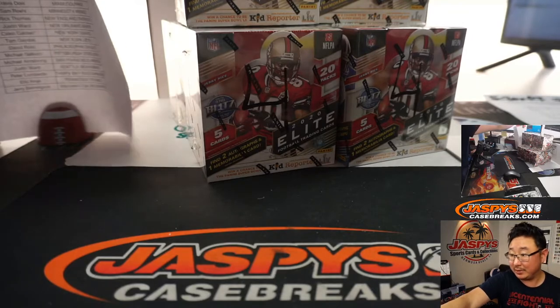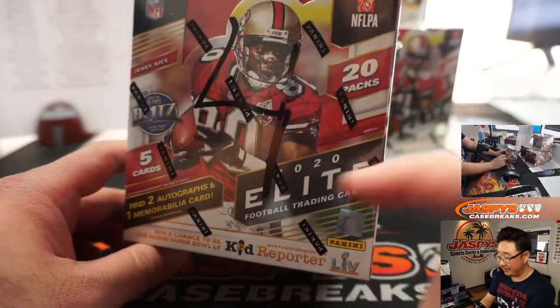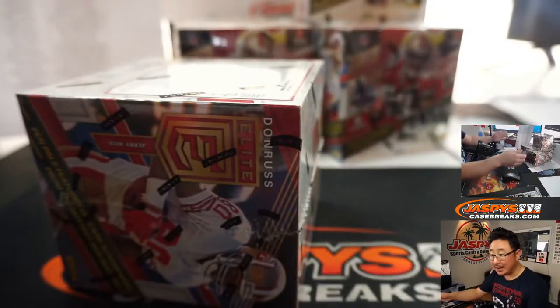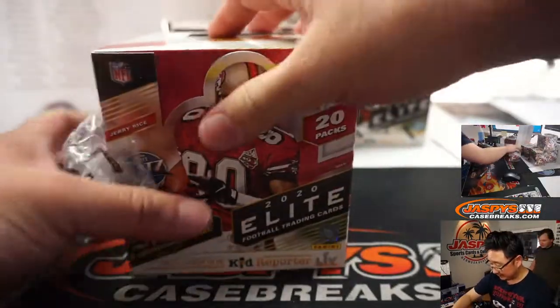Oh, we got requests. Tony wants a Henry Ruggs autograph. A Herbert auto for Sam. Sean marked these four, so we know they're all from the same case. Hudson fan wants the Jets. Dual Pen Pals auto. I'll take my box.